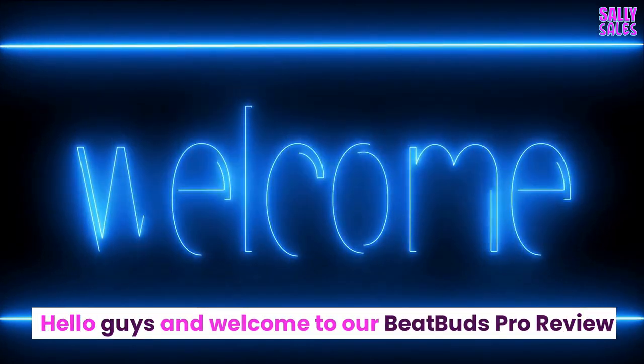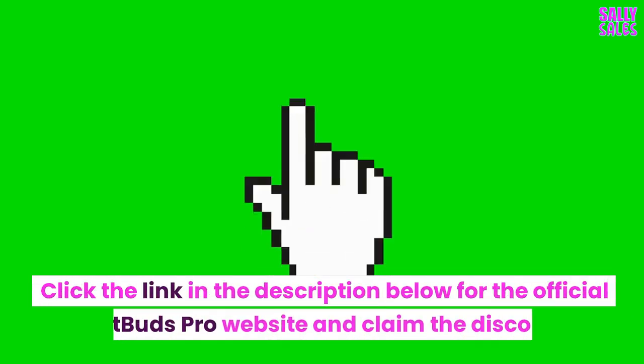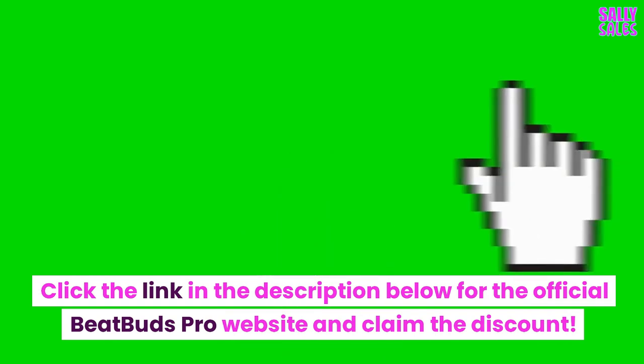Hello guys and welcome to our BeatBuds Pro review. Click the link in the description below for the official BeatBuds Pro website and claim the discount.